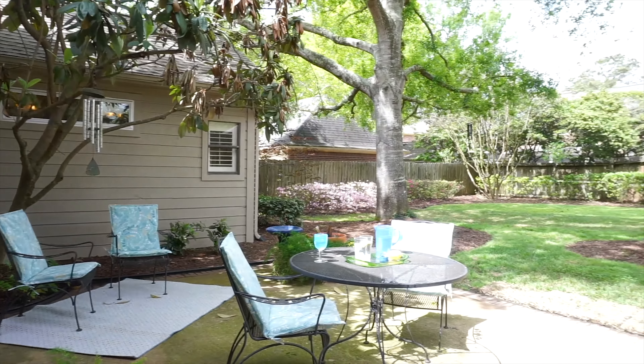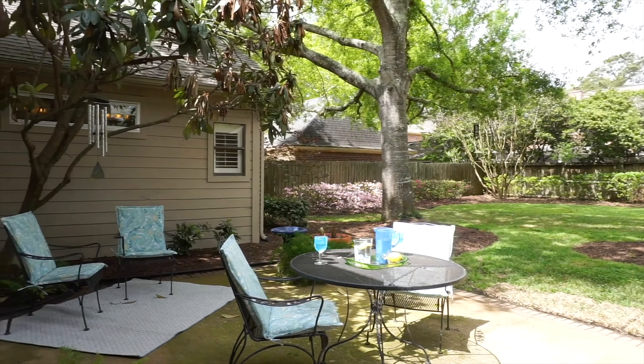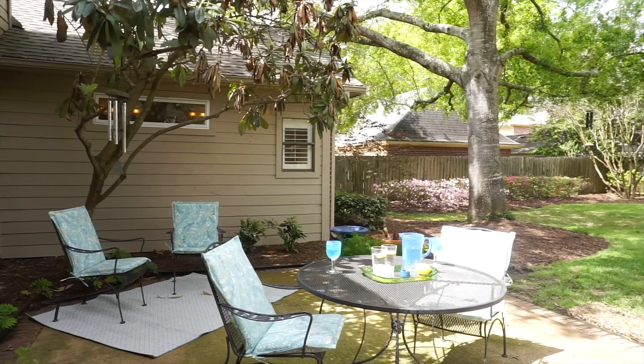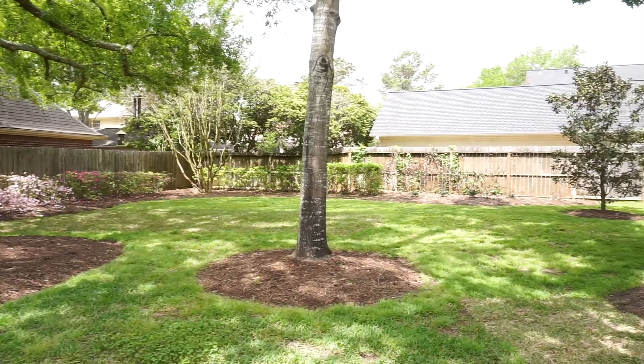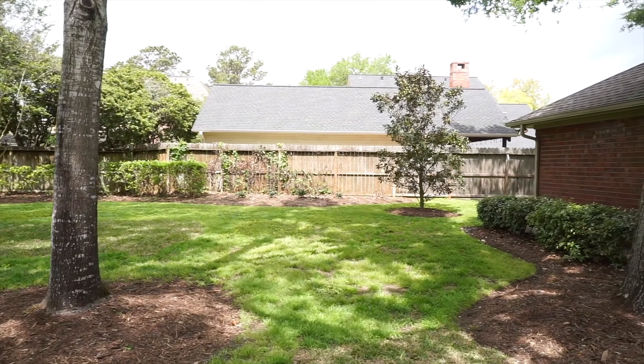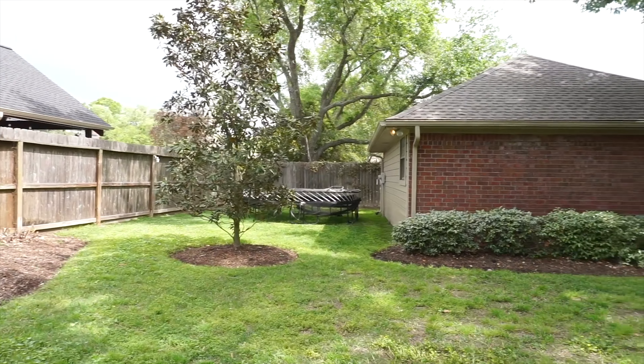You will be surely impressed by this absolutely fabulous neighborhood on a tree-lined street, within walking distance to Sweetwater Golf Course and First Colony amenities. This beautiful and large backyard is fenced in and shaded. This home in Sugar Land should be yours.